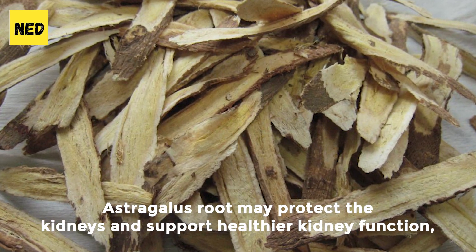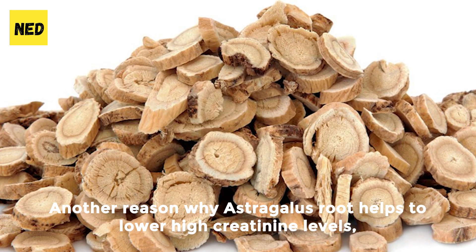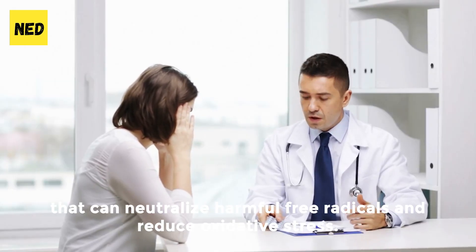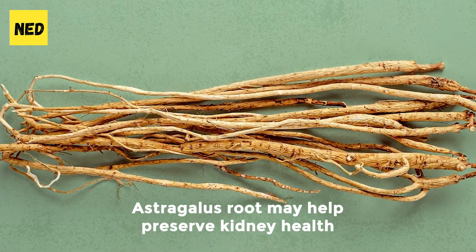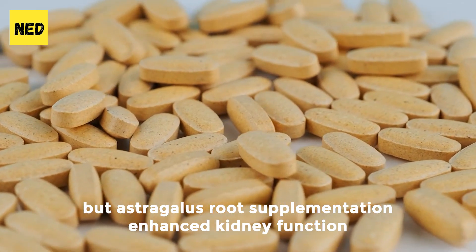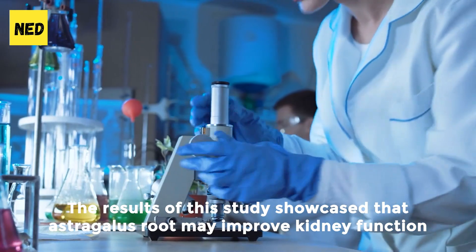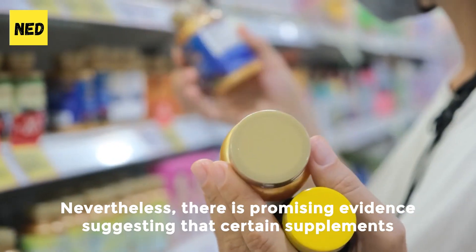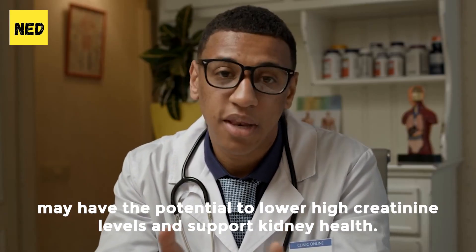It is known that chronic inflammation can contribute to kidney damage and elevated creatinine levels, and by reducing inflammation, astragalus root may protect the kidneys and support healthier kidney function, leading to lower creatinine levels. Astragalus root also contains antioxidants that can neutralize harmful free radicals and reduce oxidative stress, helping to preserve kidney health and contribute to lower creatinine levels. Research is still ongoing, but astragalus root supplementation has been shown to enhance kidney function and lower serum creatinine levels in individuals with chronic renal disease, by lowering inflammation and oxidative stress in the kidneys.